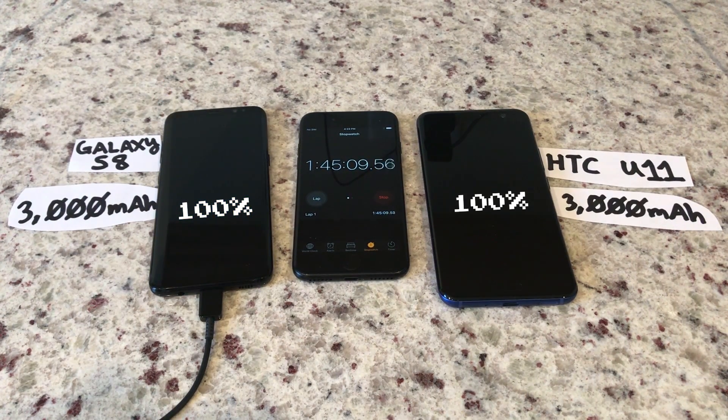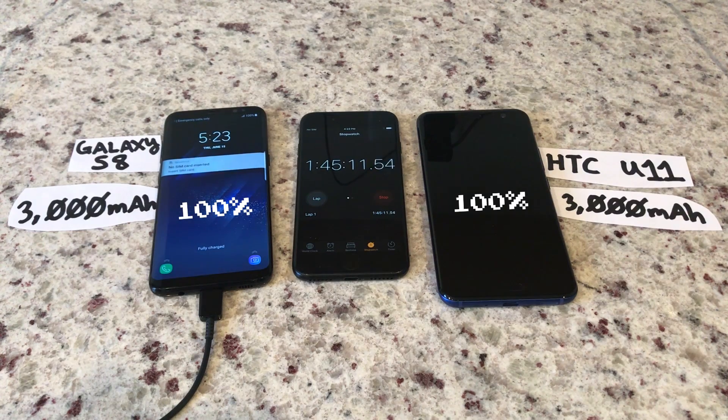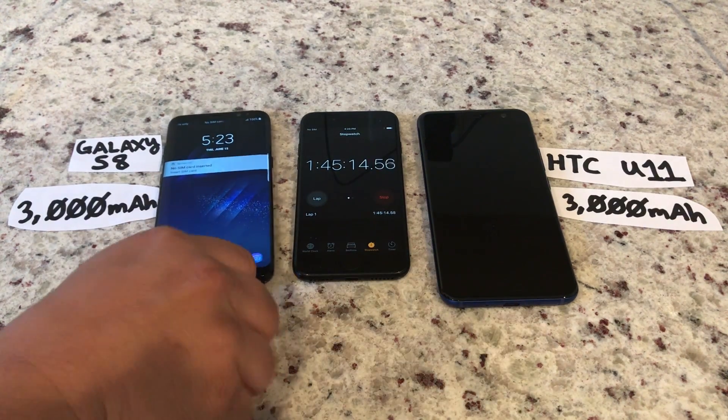You'll notice though, it's still charging. A few seconds later, the red notification light goes away and the screen pops up to let you know the phone's fully charged.